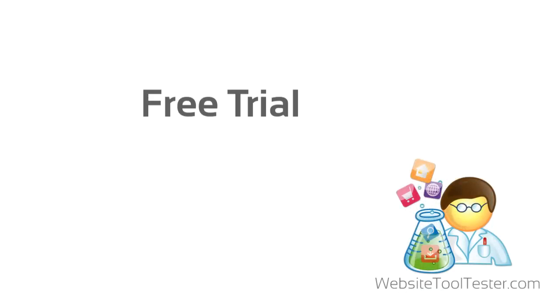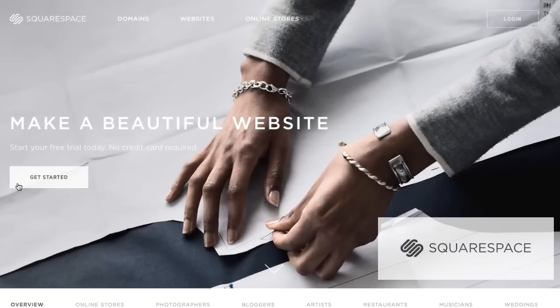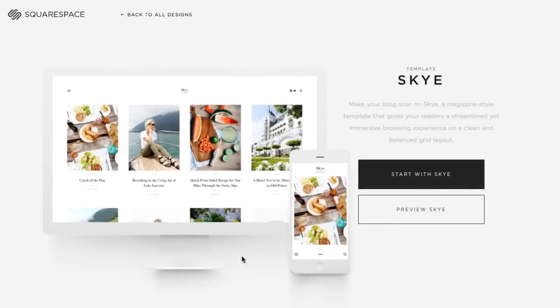Free trial. First, make sure that there is indeed a free trial. The majority of site builders provide free plans or at least a money-back guarantee. Just stay clear of shady offers with decades-long contracts that ask for your credit card details right away.